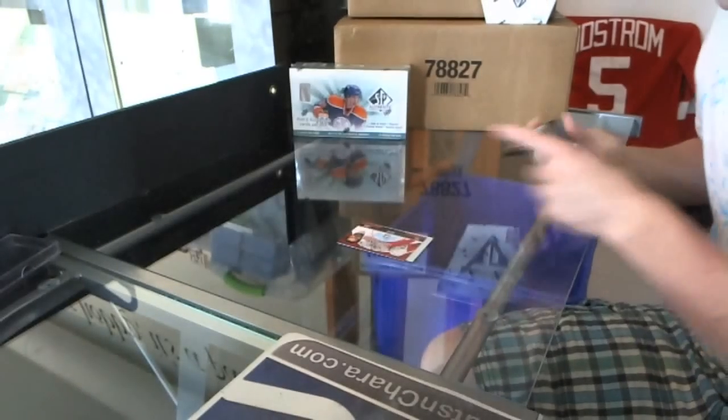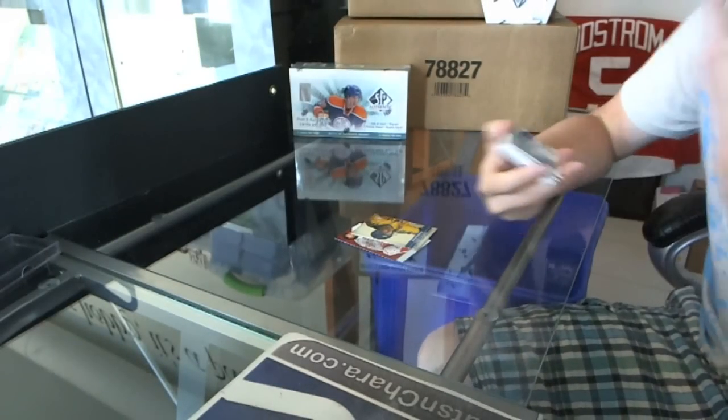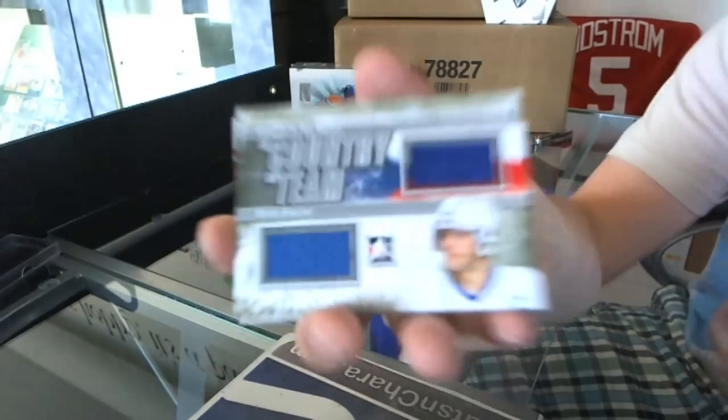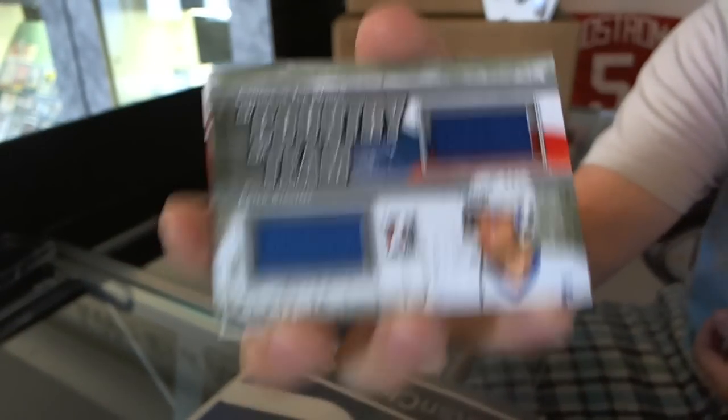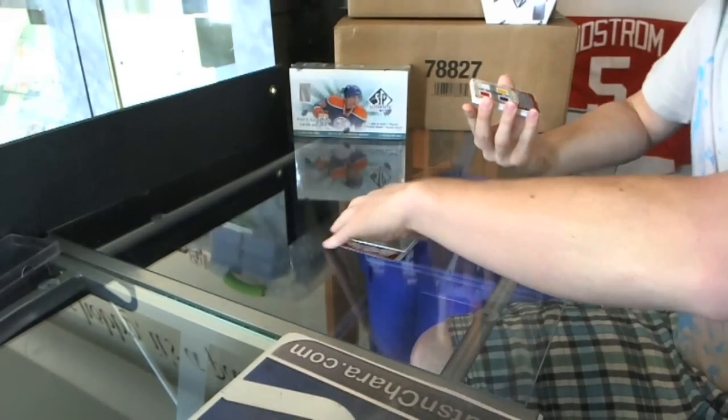We've got a MyCountry MyTeam dual jersey silver, Peter Stastny. Very nice.